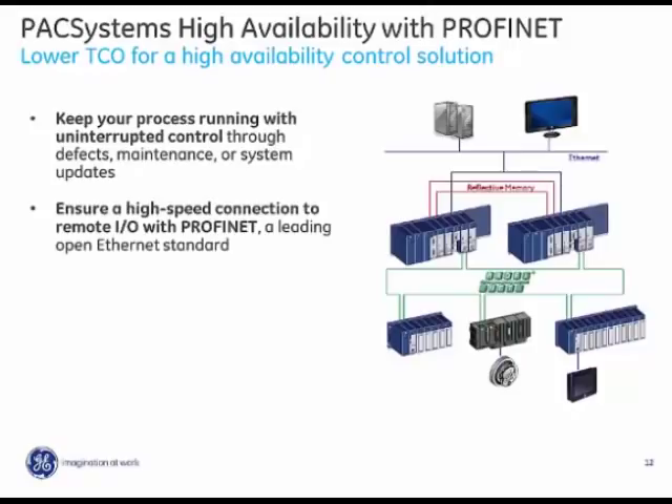We ensure a high-speed connection to remote I.O. with Profinet. GE offers gigabit communications with built-in support for multi-mode and single-mode fiber as well as standard copper. If you have a variety of distances between remote I.O. drops, you can mix and match media types without buying or installing additional networking tools. The RX3i Profinet scanners have an embedded 4-port Ethernet switch, and even when running ring redundancy, they have two extra ports to connect third-party peripherals.